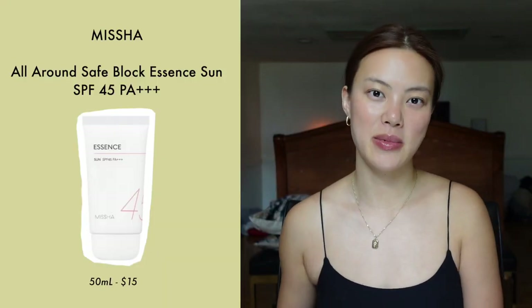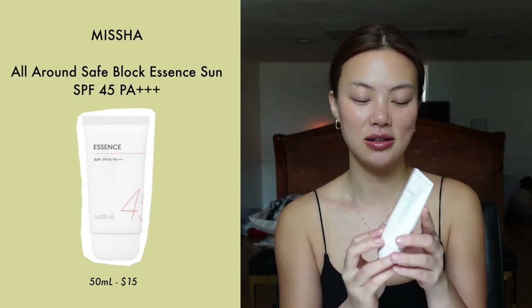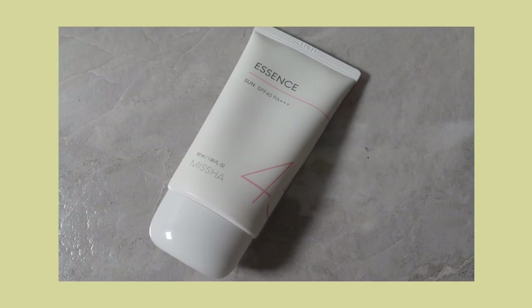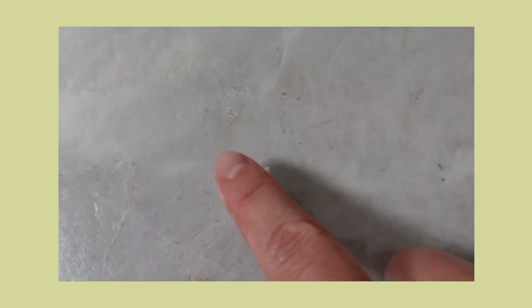The first product is by Misha and it's called All Around Safe Block Essence Sun. This one has an SPF of 45, it is made in Korea, it's 50ml, and it's waterproof. The name suggests it has a six-essence complex that provides skincare benefits with six ingredients: aloe vera, cucumber, mulberry root, and licorice.